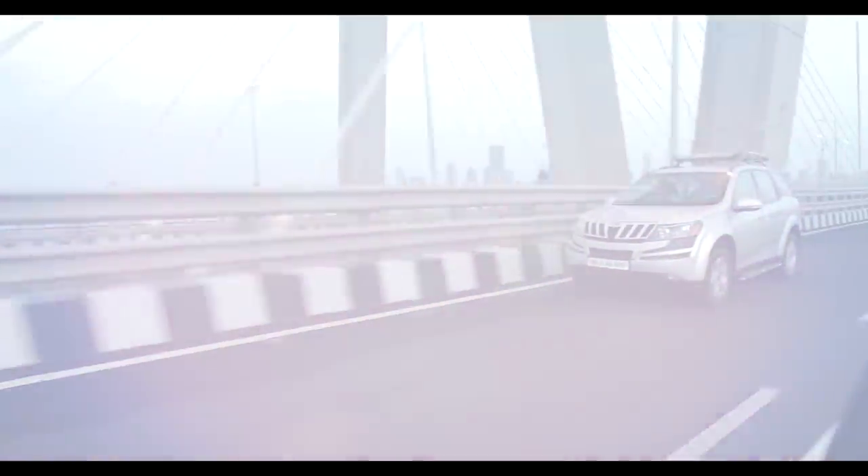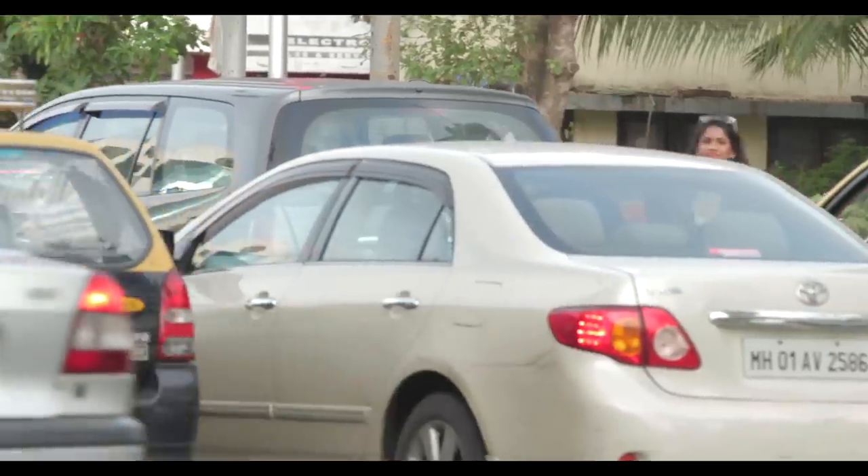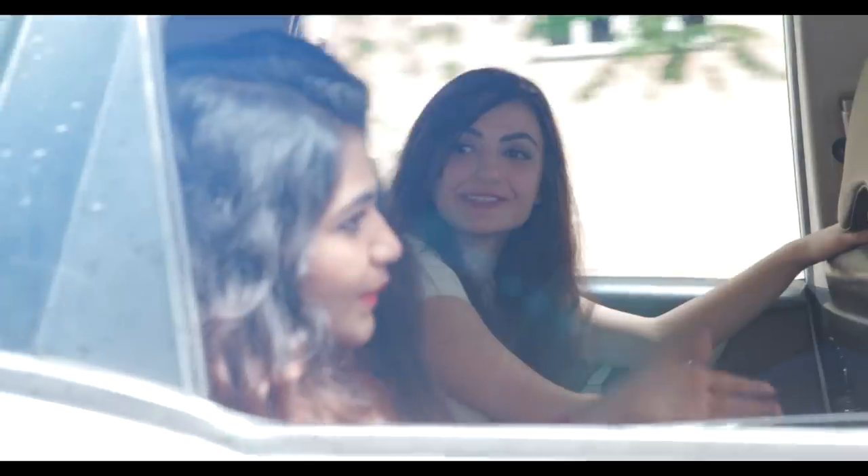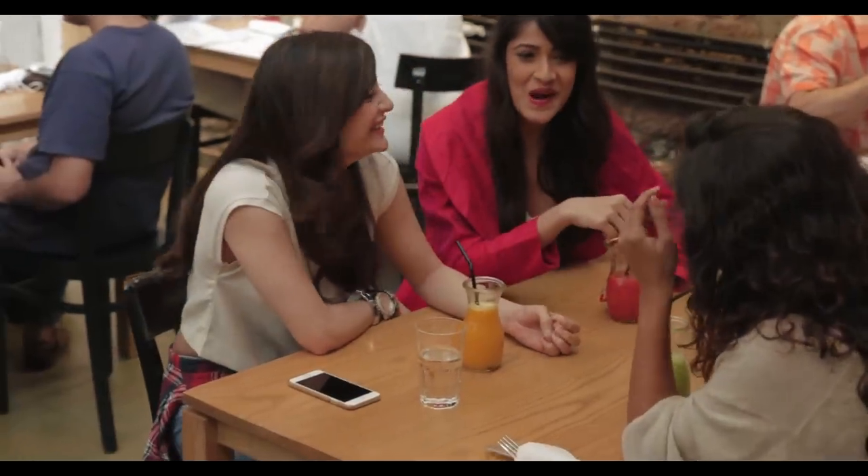I love my city but getting around can be such a pain. Traffic, heat, pollution and sweat is a real hassle to deal with every day. If you're like us, Compact is your new best friend.